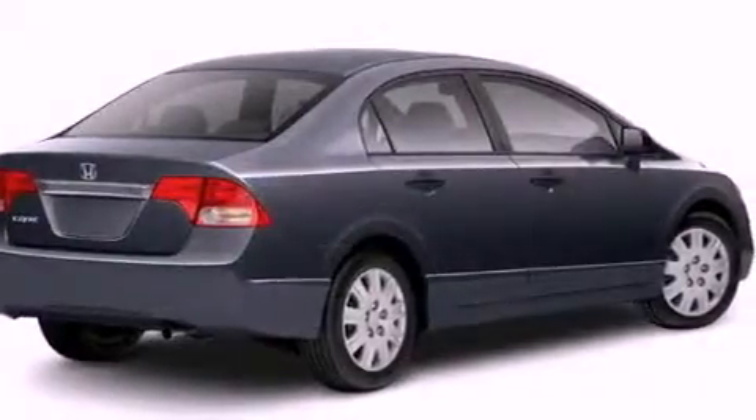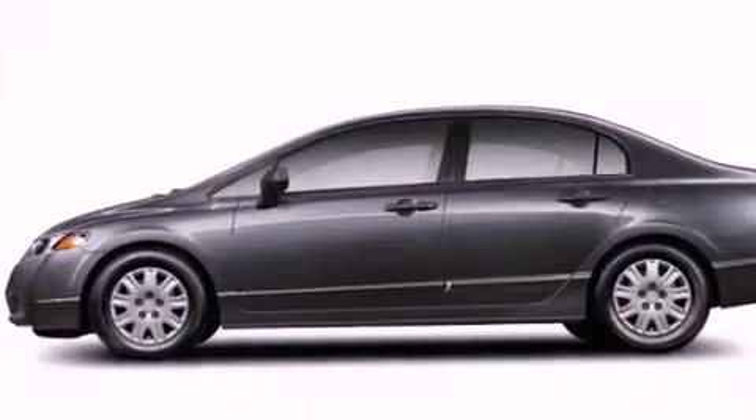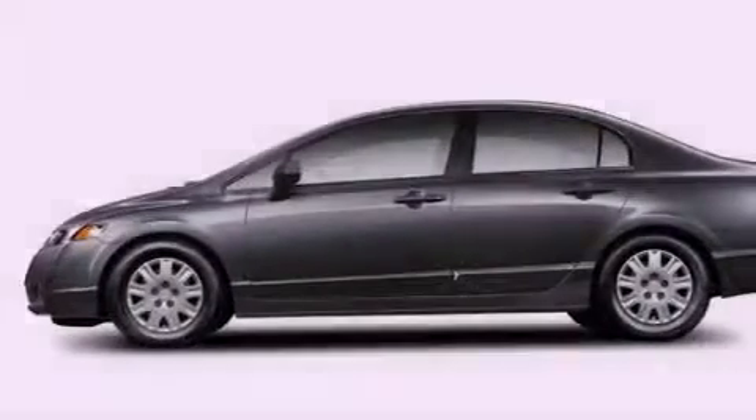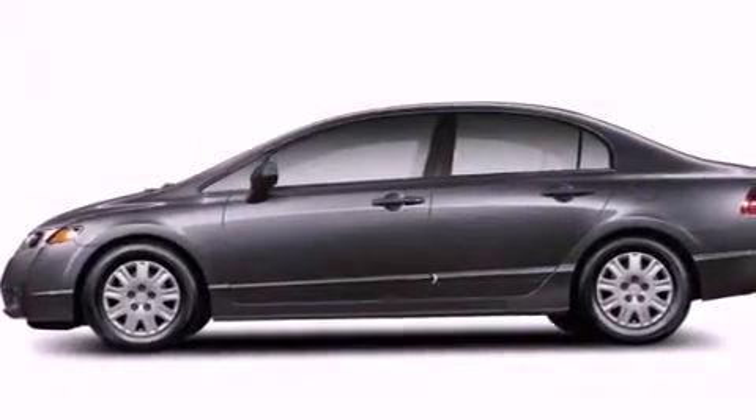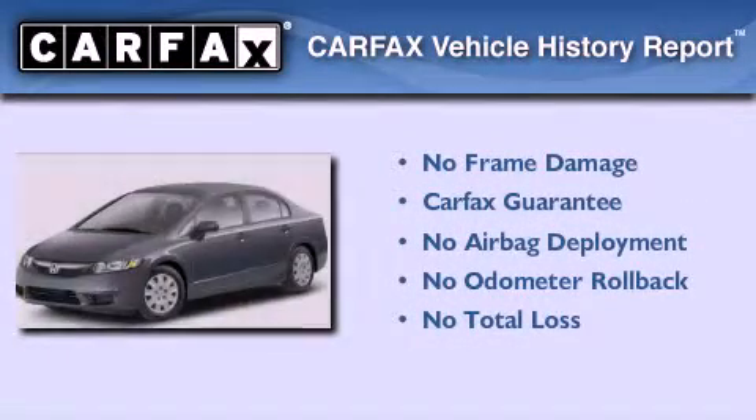With an EPA estimated rating of 36 miles per gallon on the highway, it doesn't compromise fuel efficiency for size, comfort, or fun. Not to mention that this Honda qualifies for the Carfax buyback guarantee.